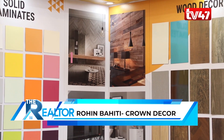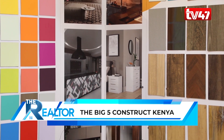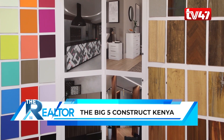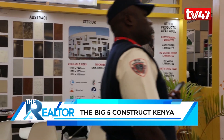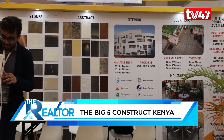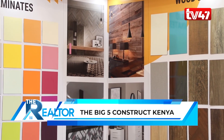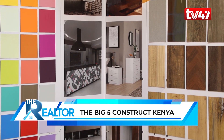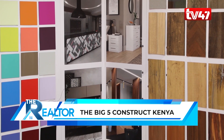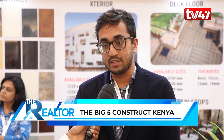I'm Rohil Bahethi and I'm representing Crown Decor Private Limited. We are a family-owned company based out of India with our factory in Ahmedabad. We are a 45-year-old company making high pressure laminates and everything around laminates. We are a predominantly export-based company, exporting to over 60 countries, with warehouses in Holland, Poland, Singapore, and Canada.